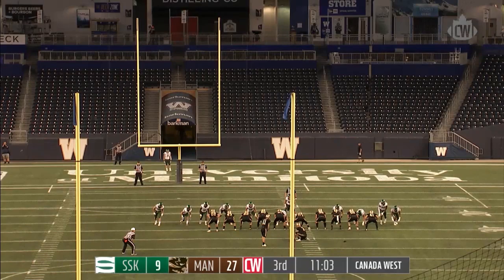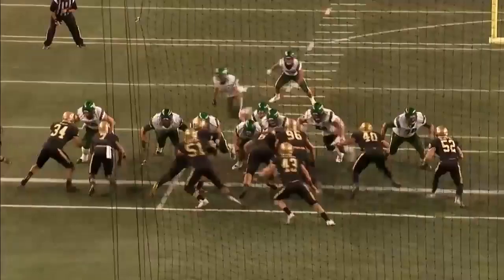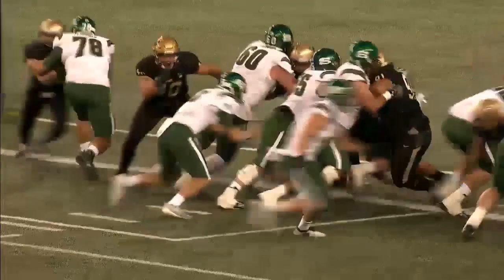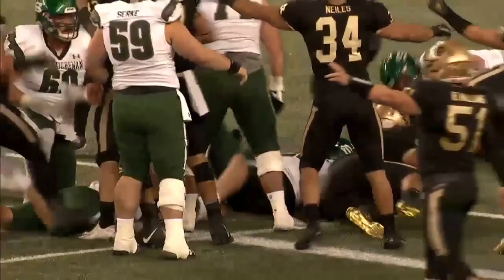It'll be a 36-yarder from the right hash mark — that one is good. Just seemed to lose it; the snap didn't even get all the way back, hooked some legs under there. Cole Adamson, the big fella in the middle for the Bisons, jumps on that football.